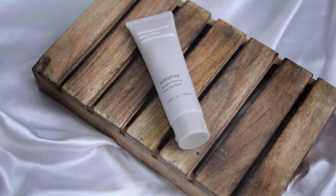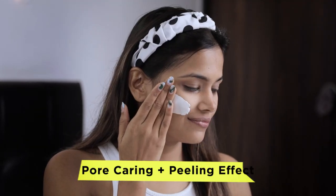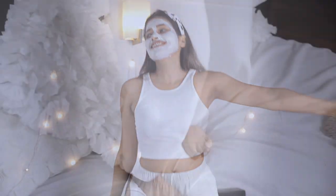Third step is using my most favorite product, the Volcanic Calming Pore Clay Mask. It has a pore-caring plus peeling effect. Exfoliation meets clay mask for a smoother, softer peeling. Just 5 minutes of masking helps melt and absorb sebum, dead skin cells and blackheads.